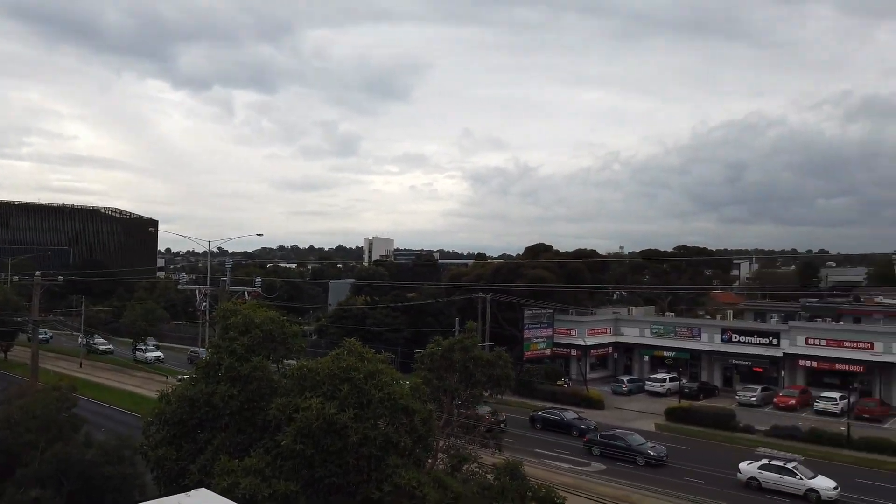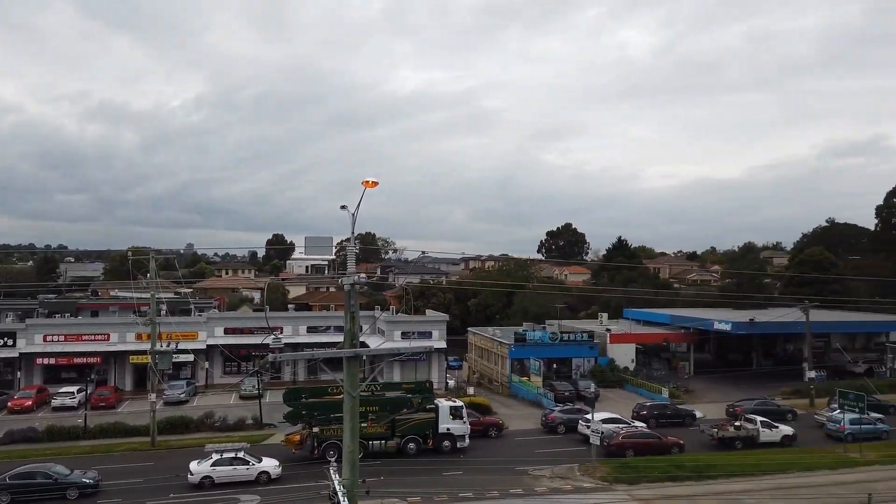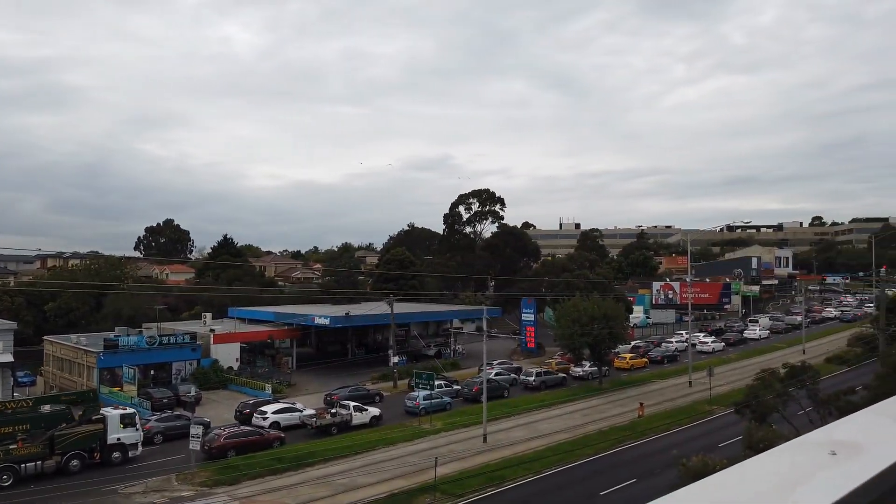Please register your interest today — this apartment will not last long. You can book your inspection today. Thank you.